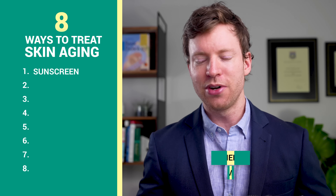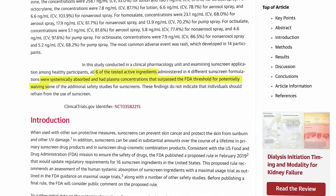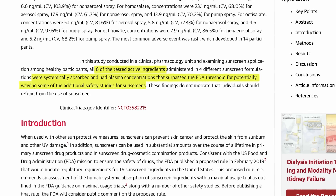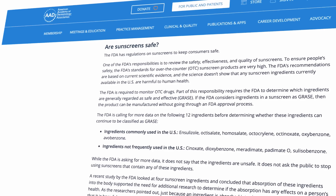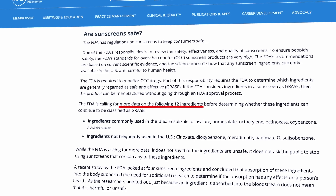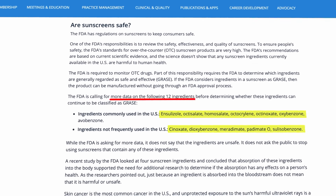While chemical sunscreens often give better protection against UV rays, they're easier to apply and are water resistant. Many of the ingredients can be absorbed through the skin. A study in 2020 showed that all six tested active ingredients were absorbed into the blood and were above the FDA's safety levels. The American Academy of Dermatology acknowledges this in their guidelines, where they state that the FDA wants more data on 12 ingredients before deciding if they're safe and effective.